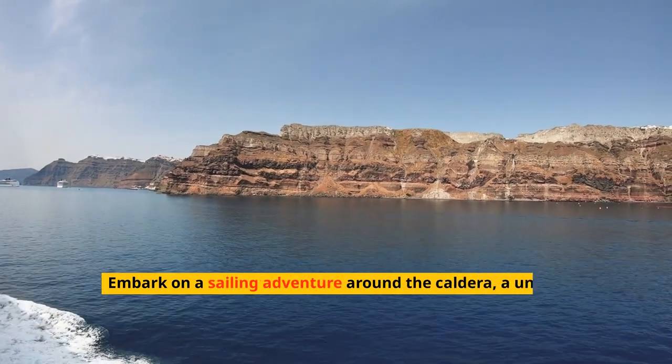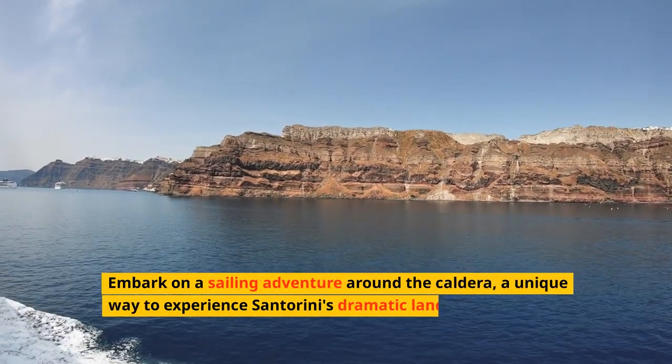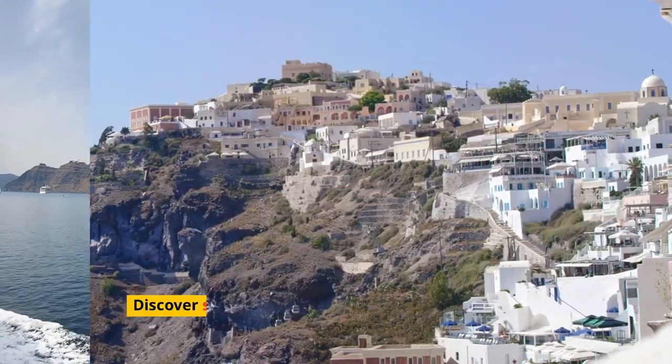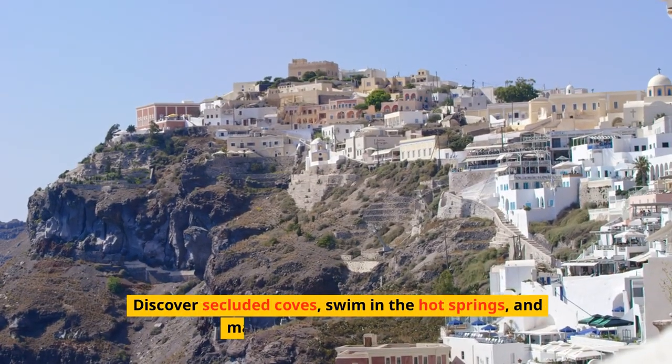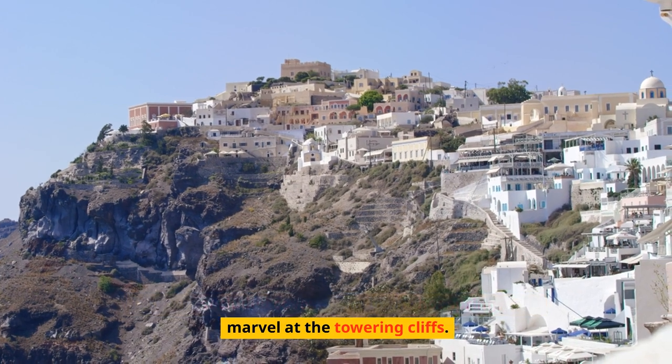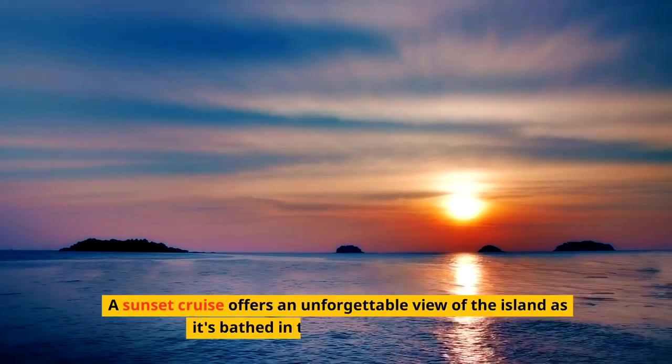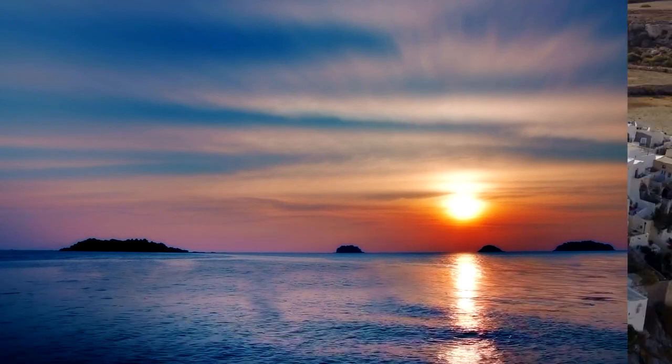Embark on a sailing adventure around the caldera, a unique way to experience Santorini's dramatic landscapes from the water. Discover secluded coves, swim in the hot springs, and marvel at the towering cliffs. A sunset cruise offers an unforgettable view of the island bathed in the golden light of dusk.